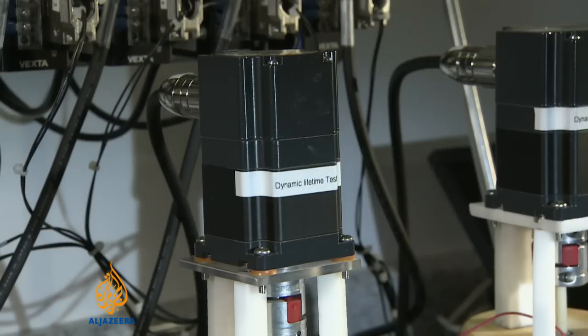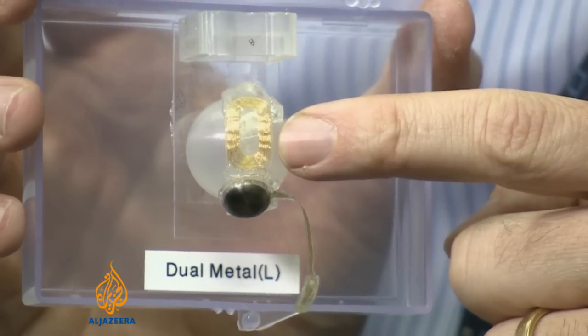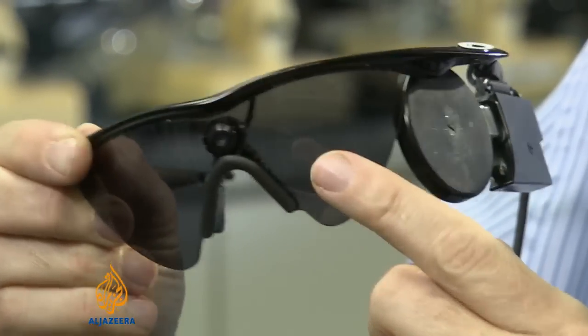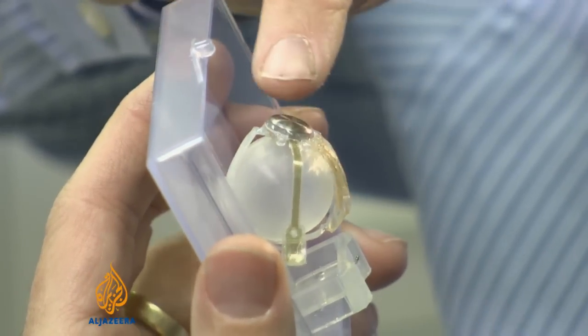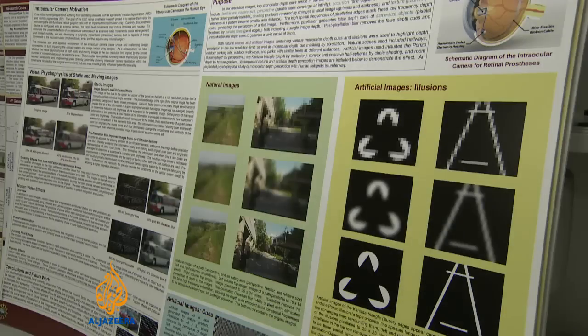Lloyd volunteered for a clinical trial and was one of the first recipients of an artificial retina, the Argus II. The implant receives a signal from a camera mounted on a pair of glasses. The device electrically stimulates the back of the eye, producing a low-resolution sketch of the world. It's not true sight in the way seeing people experience it, but it highlights points of contrast and makes it possible to broadly identify obstacles and objects.